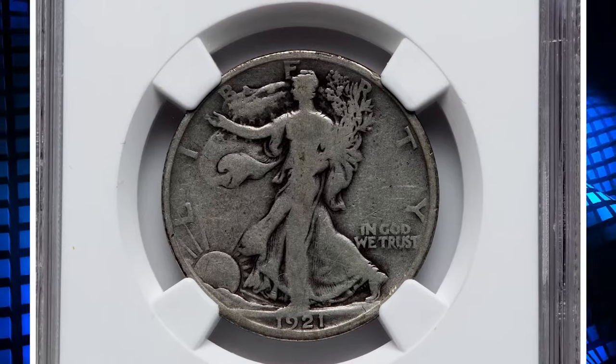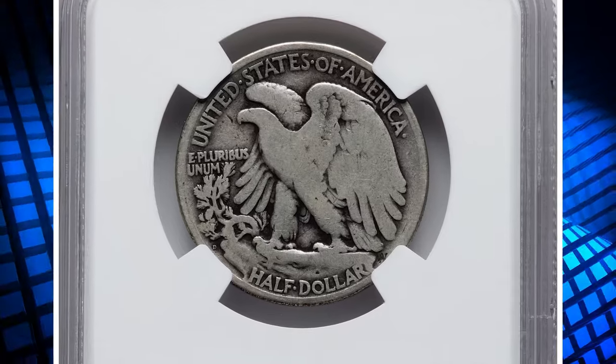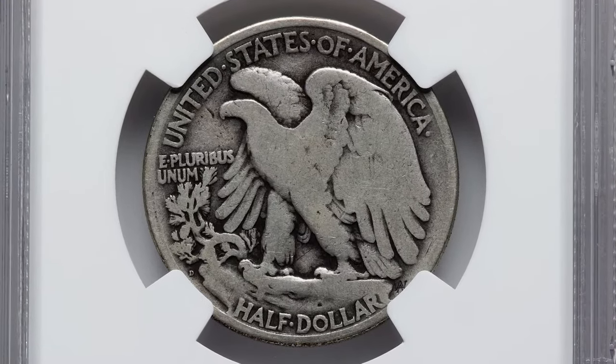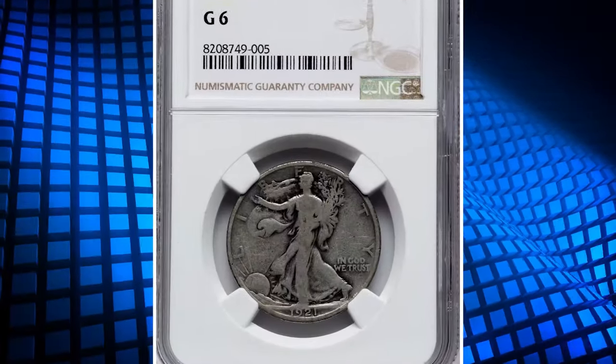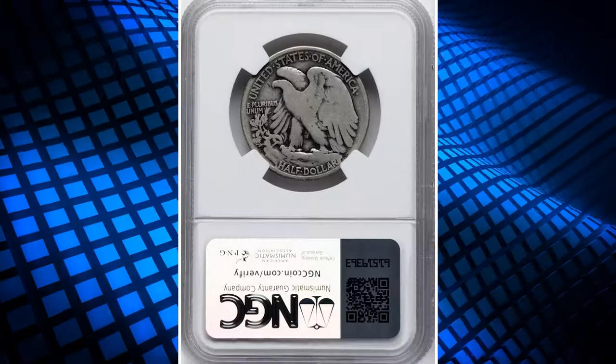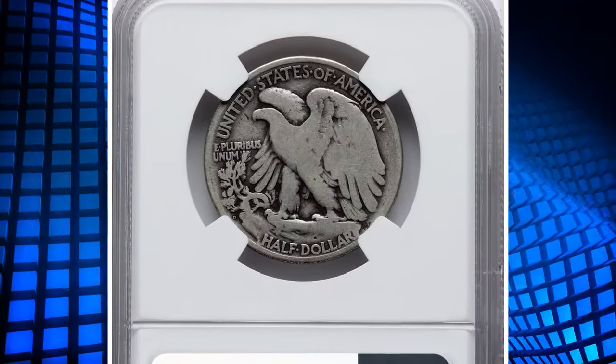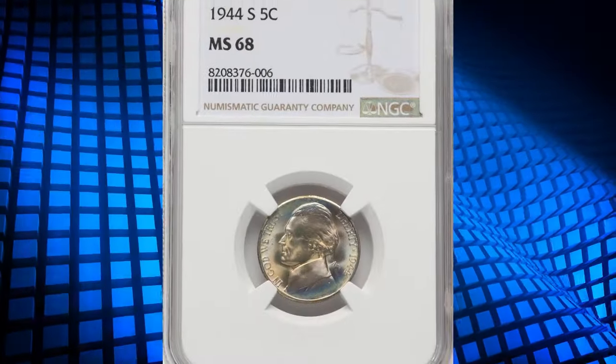The 1921-D is particularly notable due to its low production number, making it one of the key dates in the Walking Liberty series. Coins in this grade are often well-circulated with many details smoothed out from use, yet they remain highly collectible. The scarcity and historical significance of the 1921-D Walking Liberty half dollar contribute to its high demand among collectors.